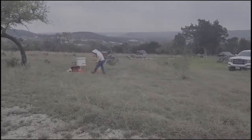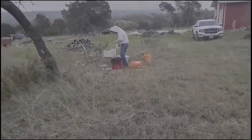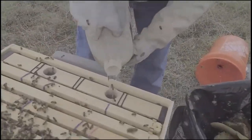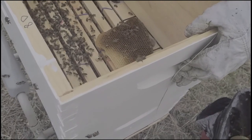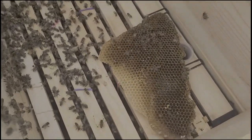I'm drawing them away. They're already settling down, mostly. I don't blame them for being mad. That has a little bit of honey on it — a little nectar anyhow.